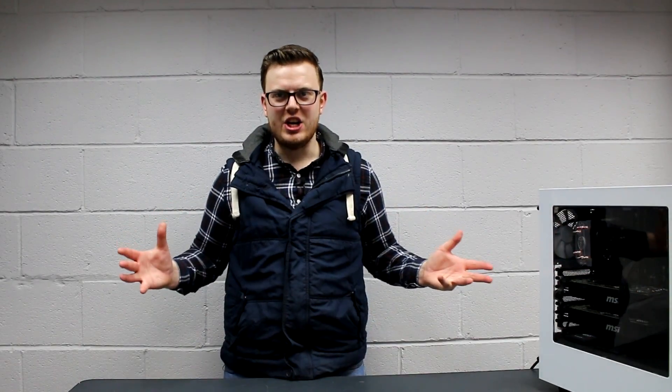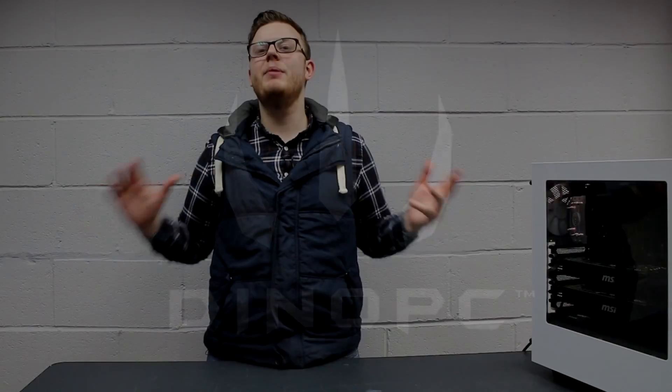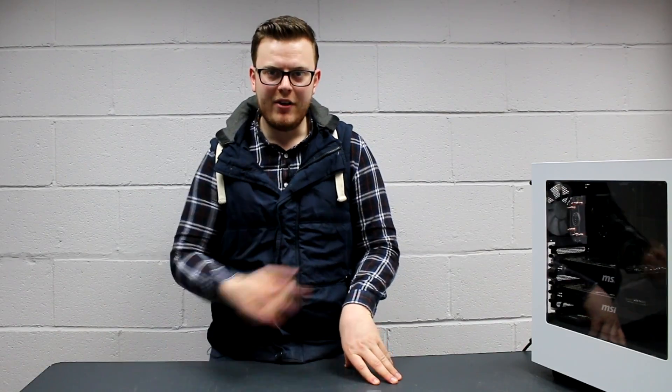Hello, I'm Dave from Dyno PC, and today we're talking about the brand new NVIDIA GPUs. Can you believe it? The NVIDIA 1080 has been announced on Friday. We were away for the announcement, unfortunately. However, we're going to bring you up to speed on everything that we know so far from the live stream.